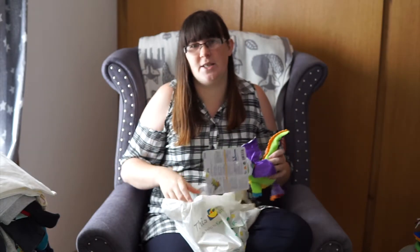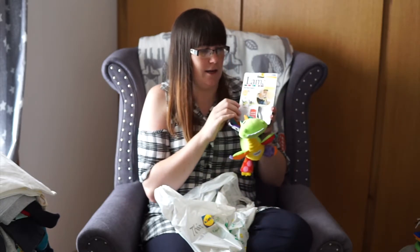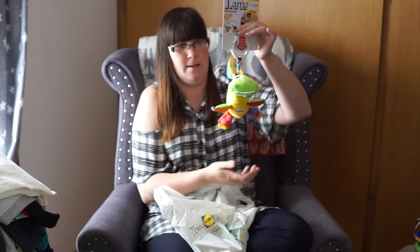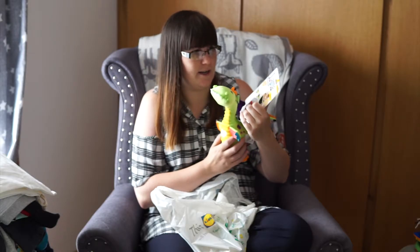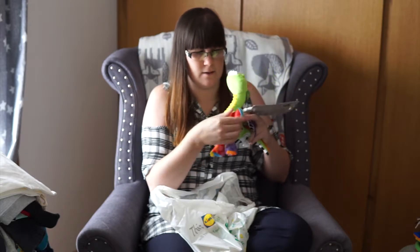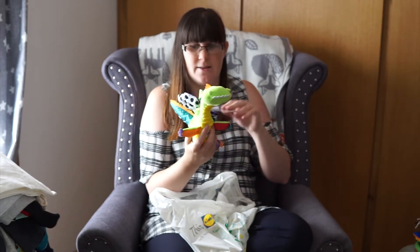If you saw our September Favourites video, you'd have seen that his favourite thing at the moment is his Lamaze Dragonfly. So when I was in Smith's I managed to find the Lamaze foot flap dragon — that's what it does! That was £12.99 but it was in the Smith's sale. It's got crinkly feet, it's pretty tactile, and all the different bits are made out of different fabrics. It's got a squeaker in its head, so I think he's going to really like that.